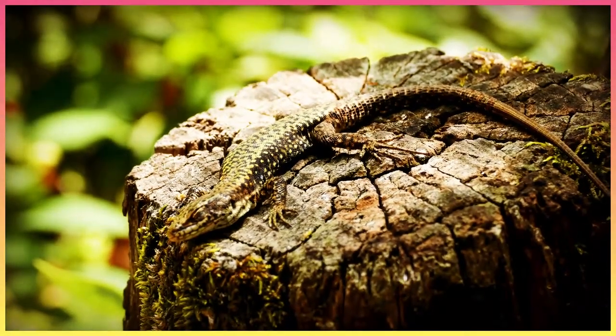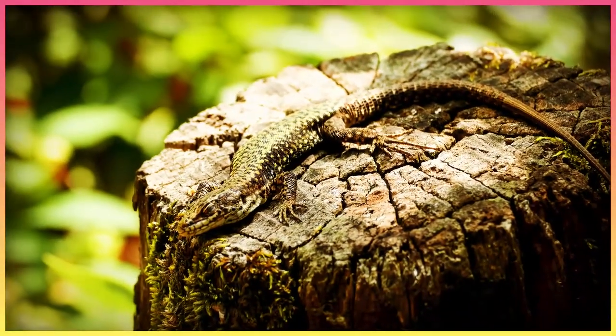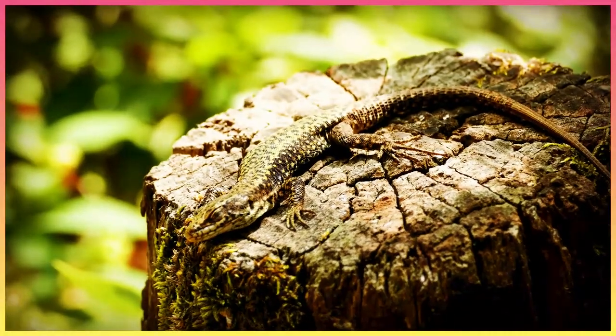In the next video, we will give another example of animal adaptation: camouflage. Don't forget to share the video with your friends. Goodbye.